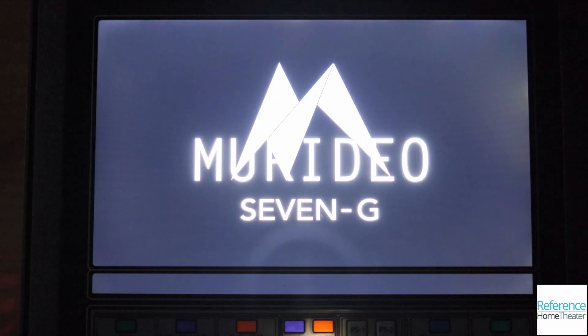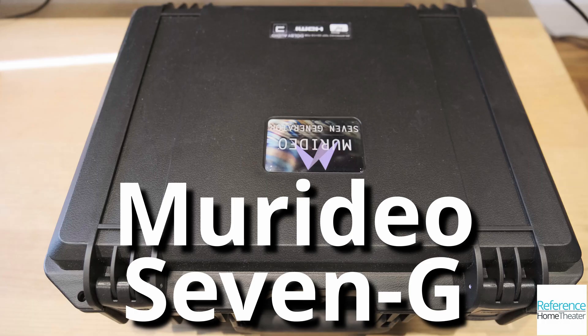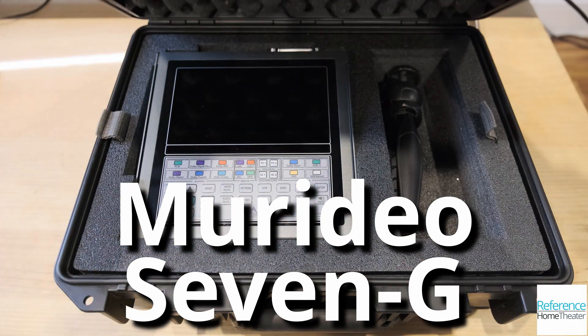Today at Reference Home Theater, I'm reviewing what for me was the most exciting product at the Cedia Expo in 2019: the new Meridio 7G pattern generator. The 7G comes packaged in a nice carrying case, along with a portable tripod and other accessories.